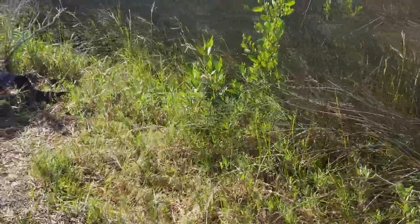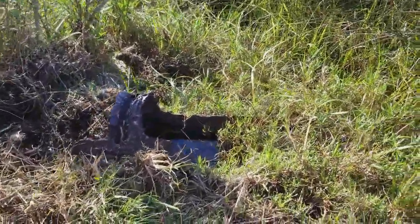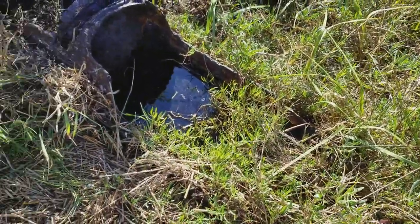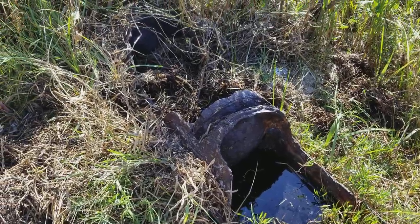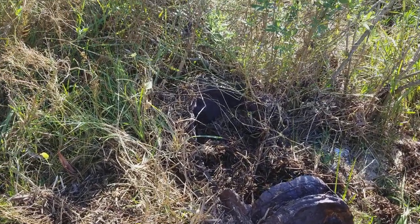The remnants of this are the boilers that are out here. These actually were out in the water and over the years washed up in here.